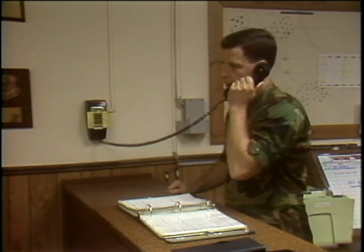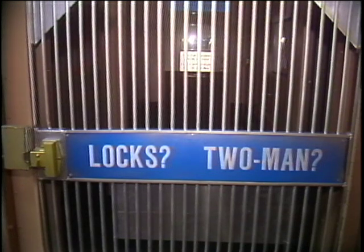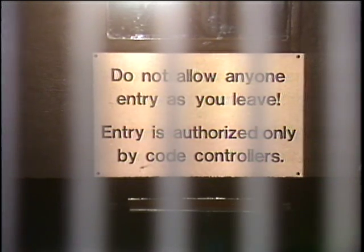You don't get in unless you have a need-to-know status, something normally reserved for officers. To get in, you must pass through two locked doors, separated by a short corridor known as a containment area.